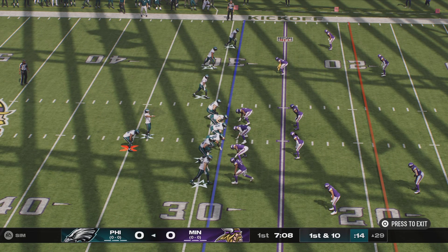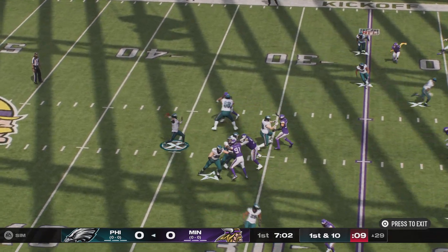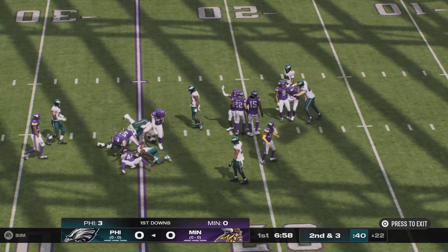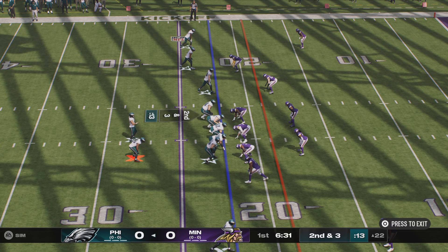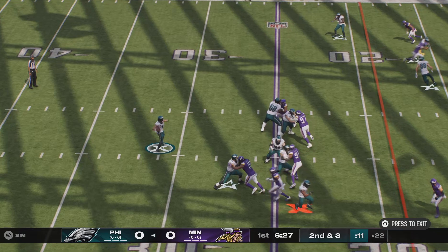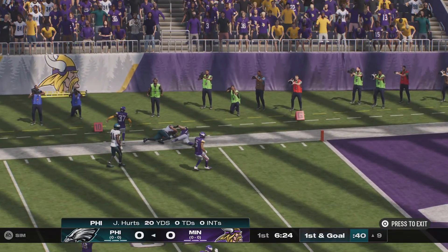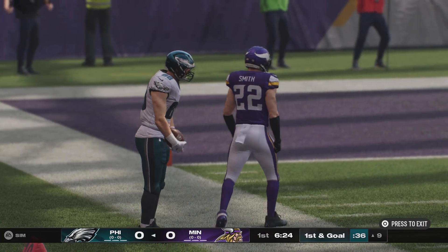All runs on this drive so far. It's first and ten. Here's Hurts to throw — over the middle, complete. That's Smith. They'll wind up getting seven on the play, bringing up second down. Hurts sets up to throw, he finds his tight end, Goddard — that's complete. They'll head out of bounds inside the ten, mark him down at the nine.